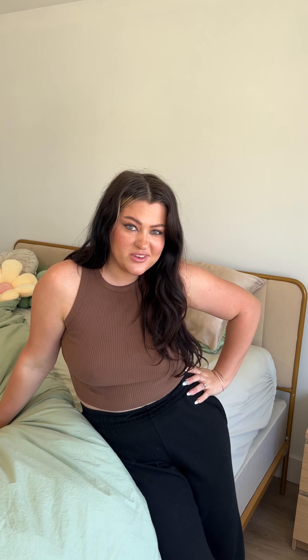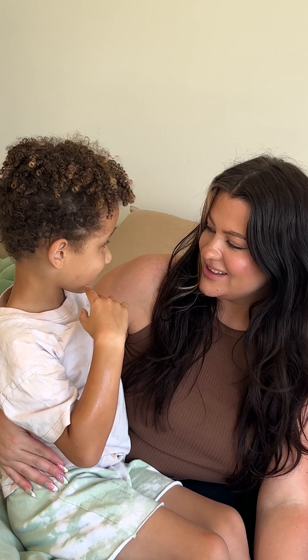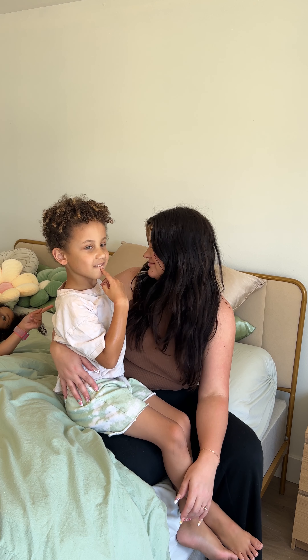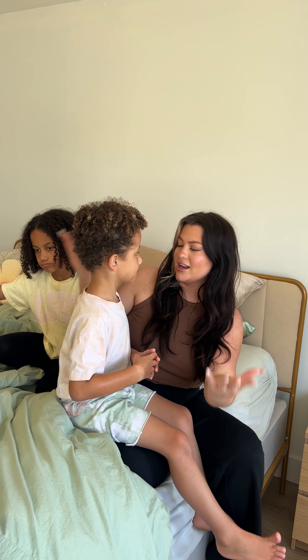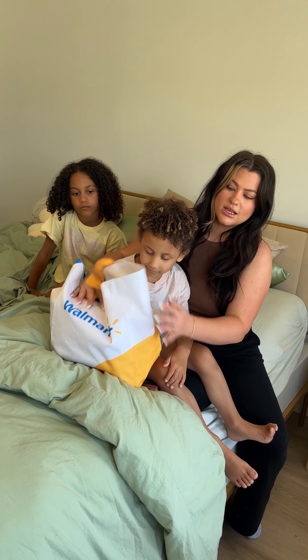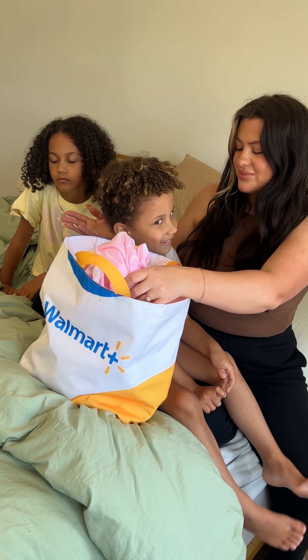With Mother's Day coming up, I wanted to show the kids what I expect this Mother's Day. What if we do a spa day? Just for me, because I'm the mom. Jetty, do you want to give me a spa day and pamper your mother? So I took it into my own hands to buy myself some things for Mother's Day from Walmart and you guys are going to treat me, okay?